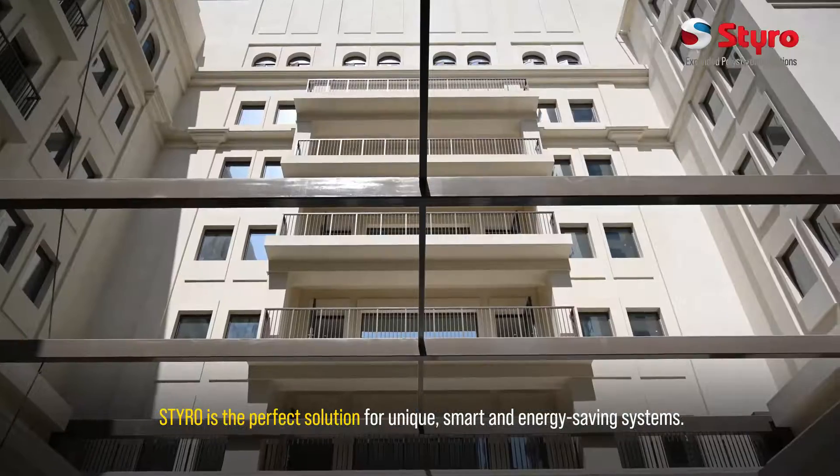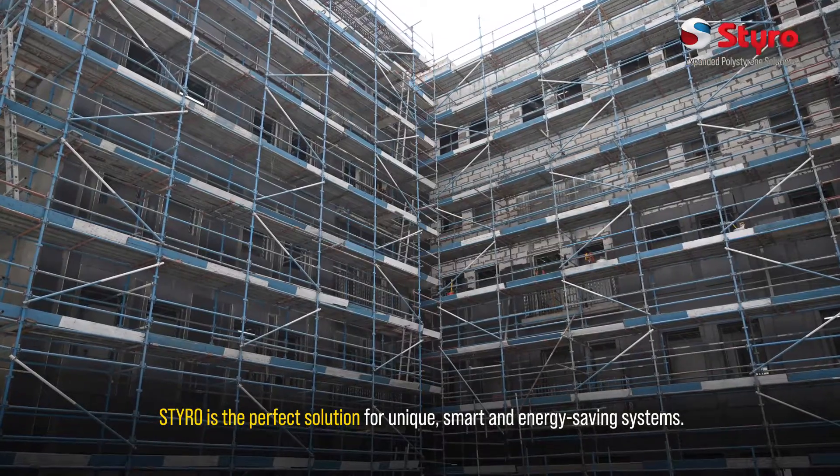We treat each curve and corner with detailed attention for superior textured finishing. Styro is the perfect solution for unique, smart, and energy-saving systems.